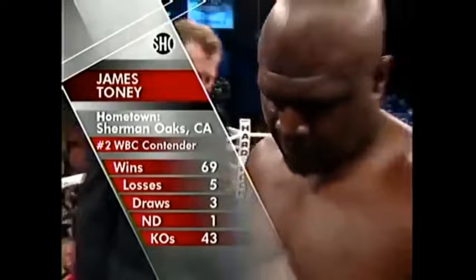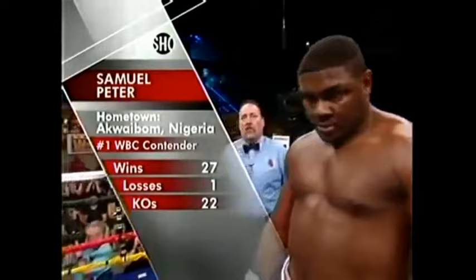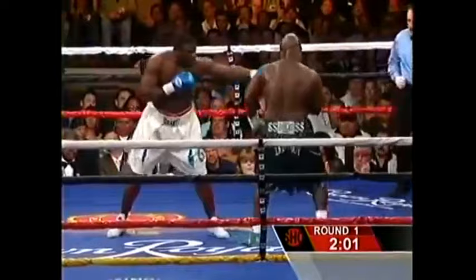He has a record of 69 wins, five losses, three draws, and one no decision, with 43 wins coming by way of knockout. The latter record stands at 27 wins, only one defeat, with 22 wins coming by way of knockout.